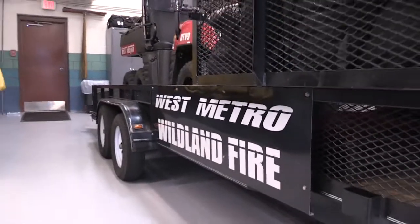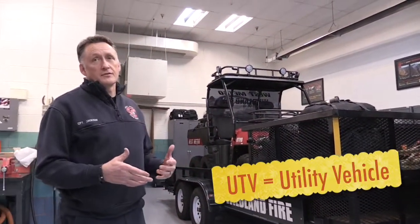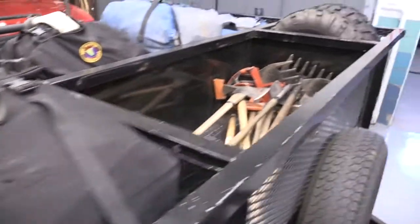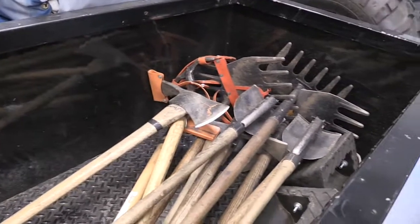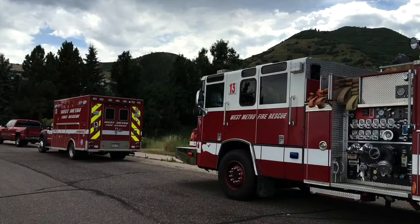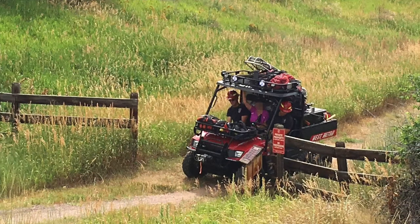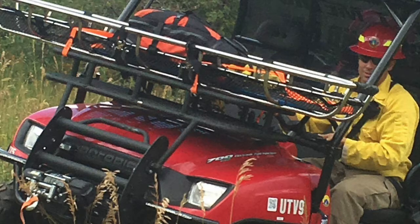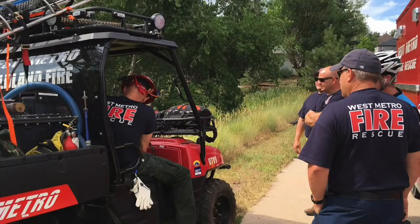At Station 9 we also house the UTV, which is an emergency vehicle we use for several different applications. One of them is for fire — it's set up for grass fires, for a quick hit, in places that we can't get the Type 6 brush trucks. We also use it for training to move stuff around, and the big thing we've used it for in the last couple years is to put our Stokes basket on it to get people out of Bear Creek Lake Park or open space areas where people get injured on trails or on their bikes that we can't get the ambulance to. This reduces our response time into those areas and we're able to move crews to the patient and get the patient out faster.